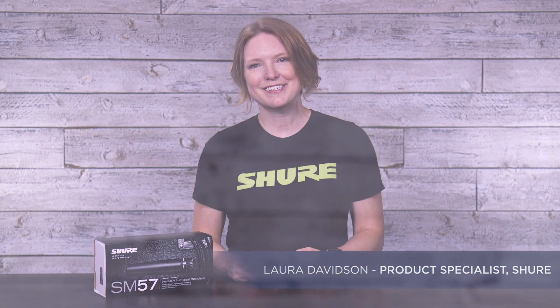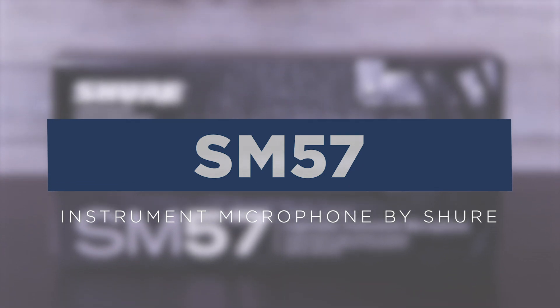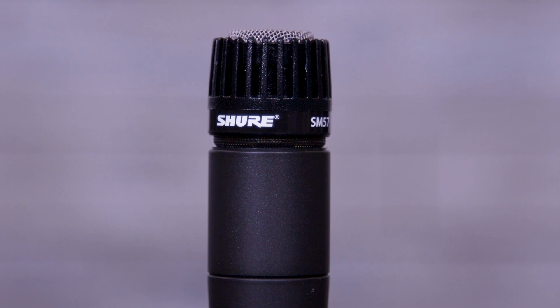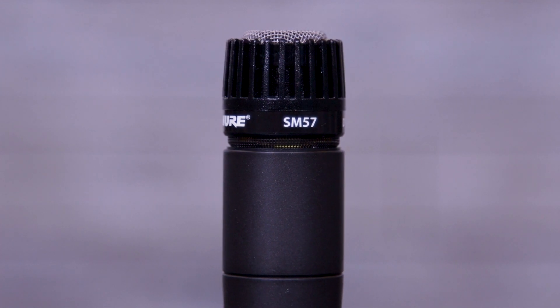Hey, it's Laura from Shure, and today I'd like to tell you about the legendary SM57 instrument microphone. With its bright, clean sound and contoured frequency response, the SM57 has become the industry standard for live sound reinforcement and recording.